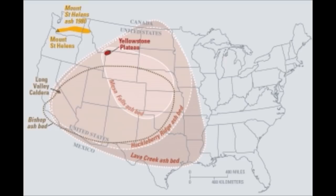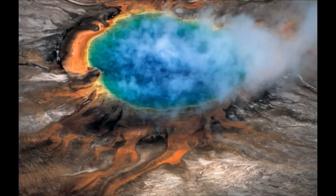Contrary to popular perception, the magma chamber and magma reservoir are not full of molten rock. Instead, the rock is hot, mostly solid and sponge-like, with pockets of molten rock within it. Huang says the new study indicates the upper magma chamber averages about 9% molten rock, consistent with earlier estimates of 5% to 15% melt, and the lower magma reservoir is about 2% melt.